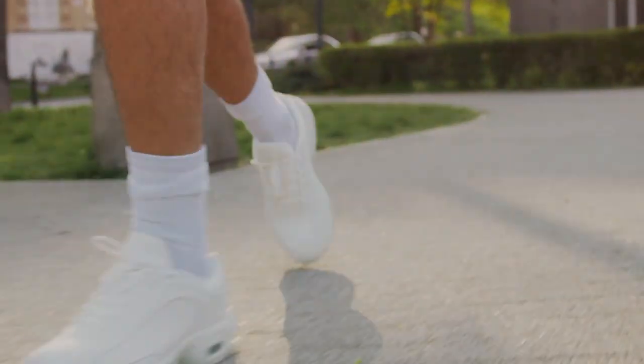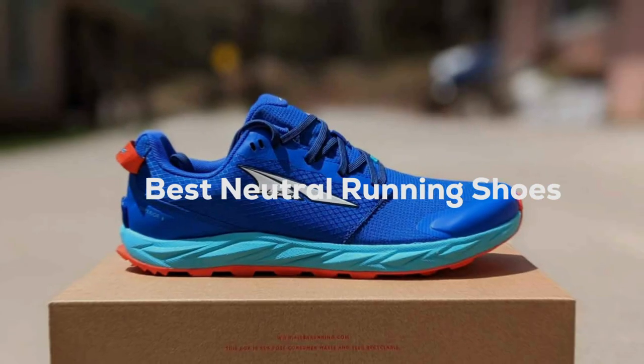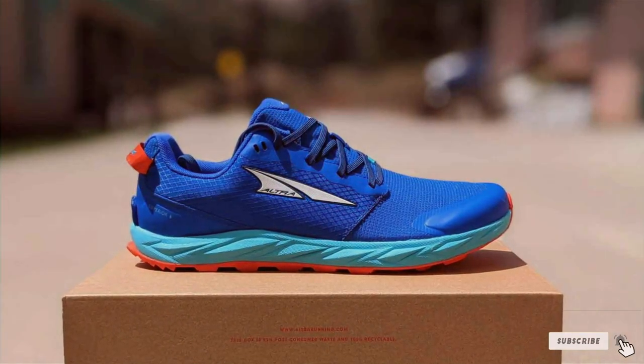Hey there, Feather Runners! Welcome back to our channel. Today, we're diving deep into the world of neutral running shoes. Whether you're an experienced marathoner or just getting started with your fitness journey, finding the right pair of running shoes can make all the difference.